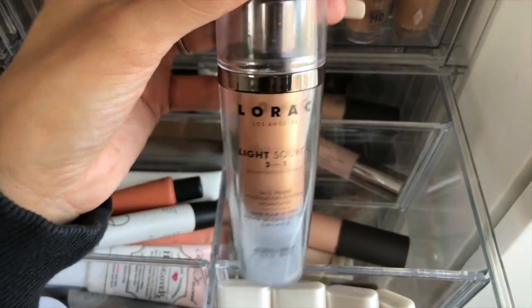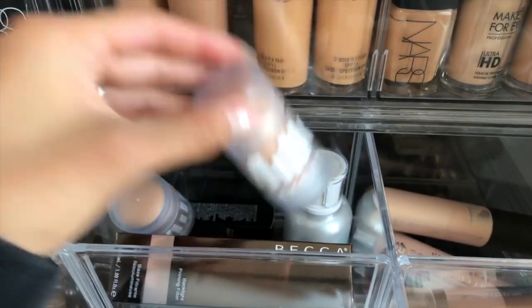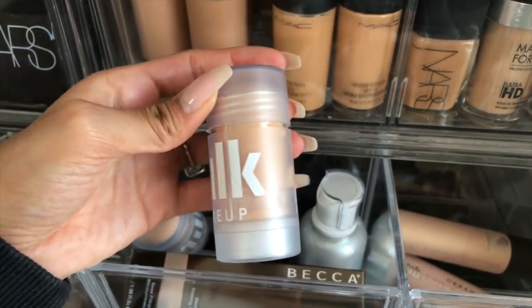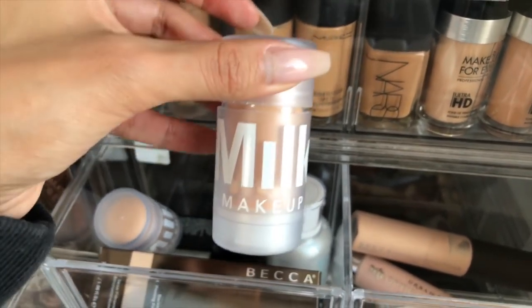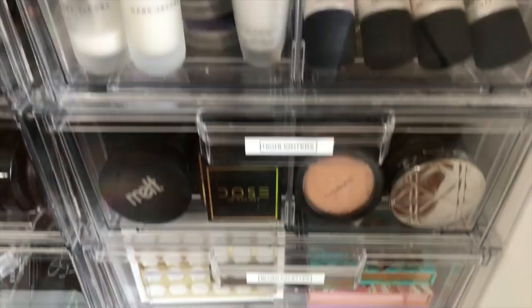The Lorac three-in-one light source primer is really nice if you want that glowy face look. Back here we have some Milk primers — I haven't really given them a fair chance yet. It's one of those things where I'm like, does it work as seen on YouTube? This is kind of my 'I want to try' collection of primers.